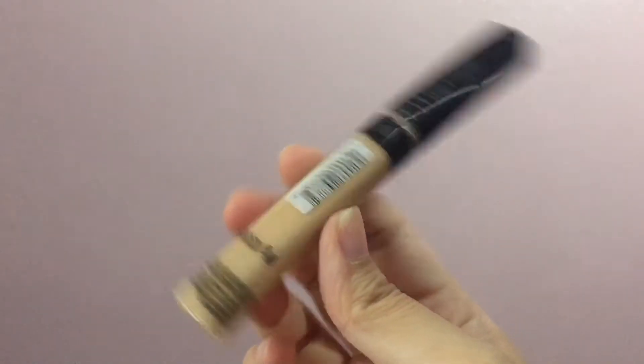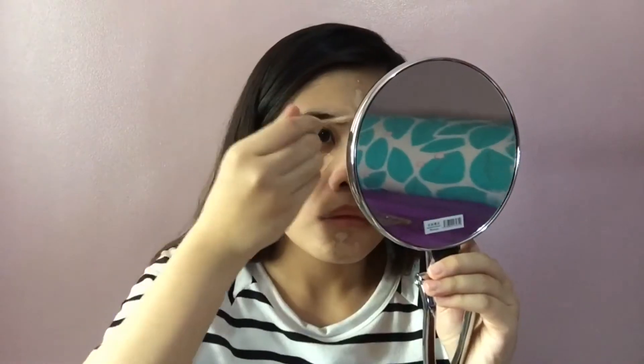And now for my dark circles, I'm going to be using my Maybelline Fit Me concealer in the shade Sand Sable, applying it under my eyes, on my chin, and on my forehead, then blending it out with a damp sponge.